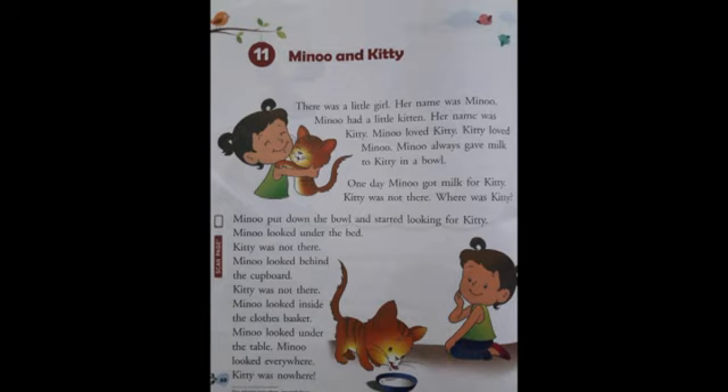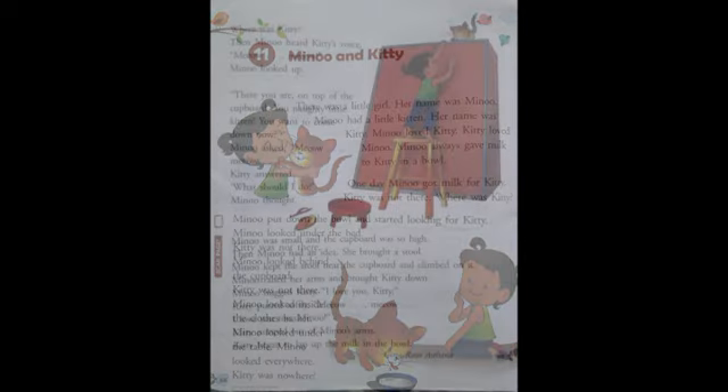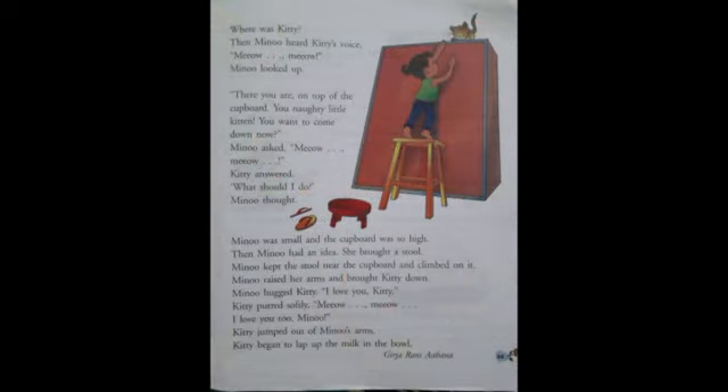Minu looked inside the clothes basket. A clothes basket is a basket where we keep our everyday wear clothes. So she looked inside the clothes basket also, but Kitty was not there. Minu looked under the table. Minu looked everywhere — everywhere means in all the places — but Kitty was nowhere.